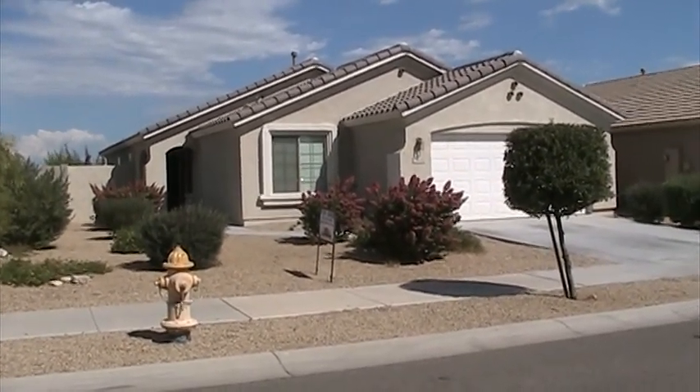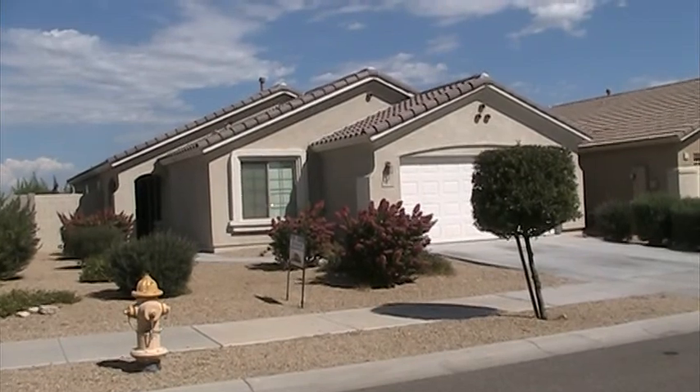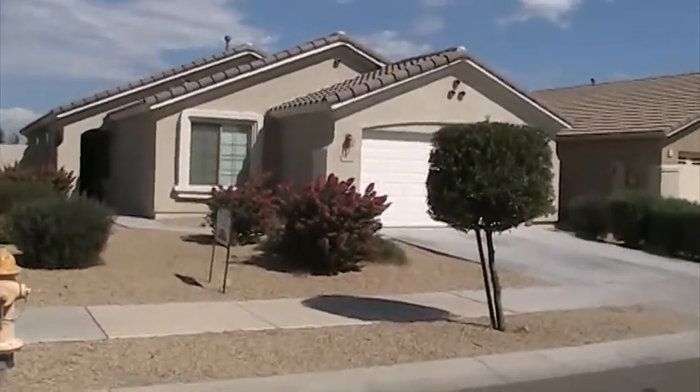We are at 13932 West Maui Lane, Surprise, Arizona. Four-bedroom, two-bathroom house for lease. Let's take a look.